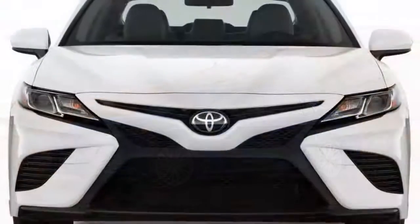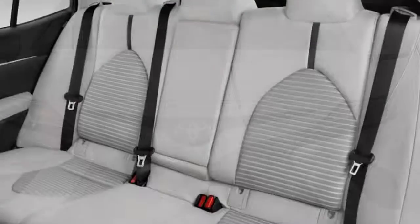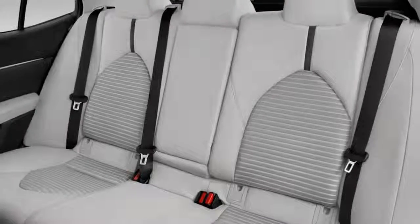All Camrys sold in the US are now built at Toyota's plant in Georgetown, Kentucky. The first 2018 Toyota Camry models will appear at dealerships in July 2017.